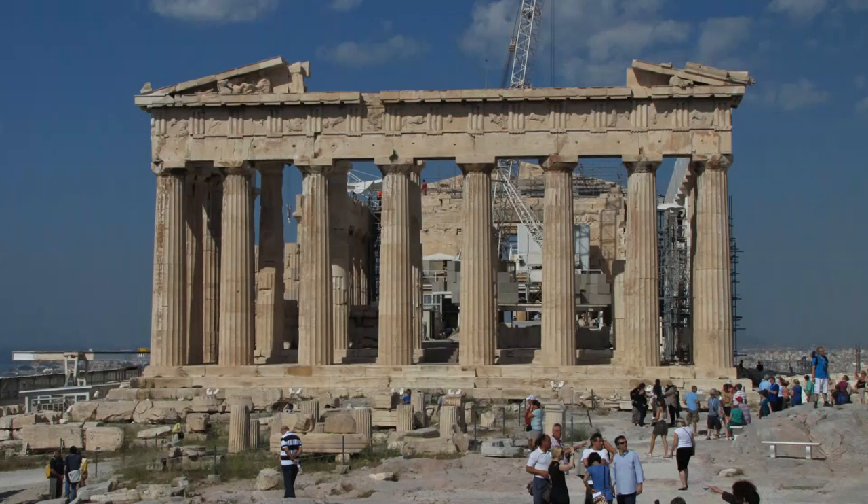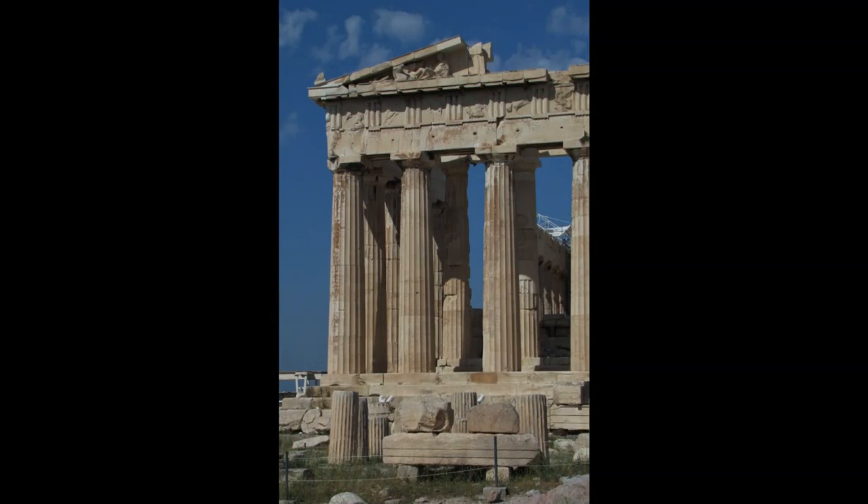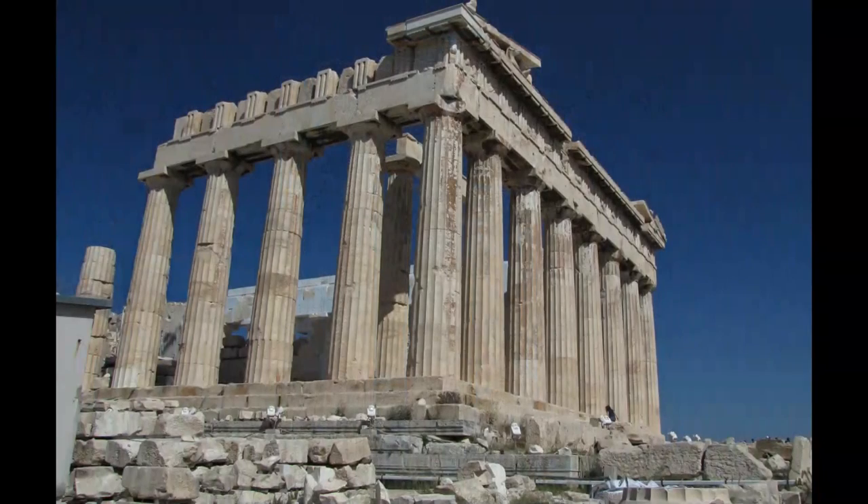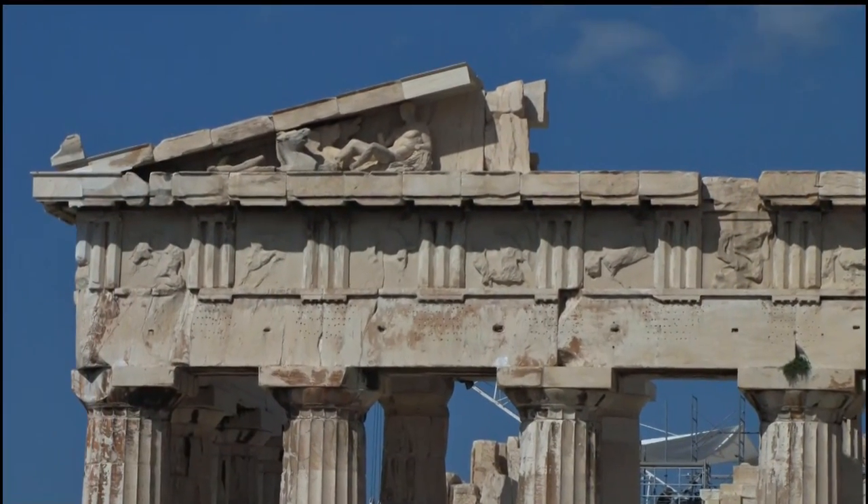The Parthenon is a Doric temple to Athena, the patron goddess of the city. A few of the original sculptures can still be admired on the east pediment.